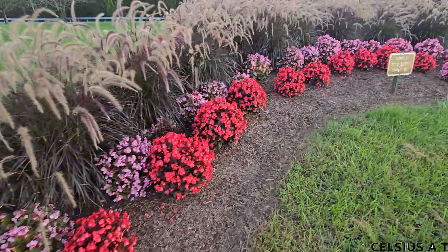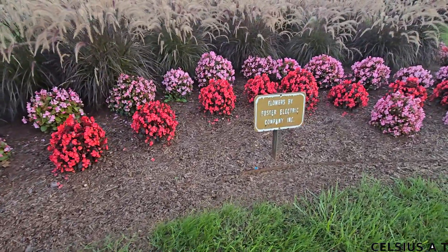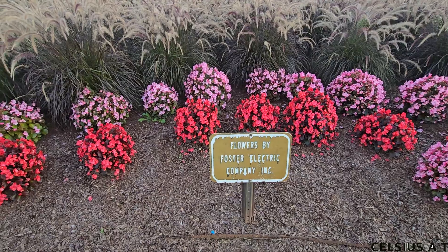I will see you in the next video. Here we go. Flowers by Foster Electrical Company.